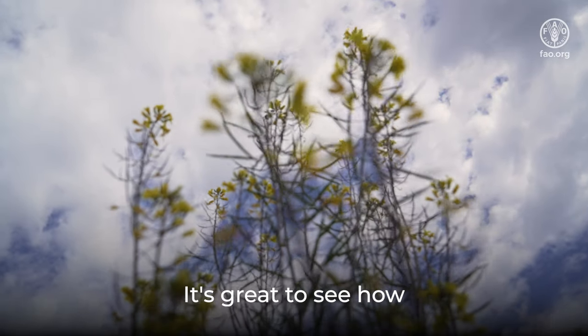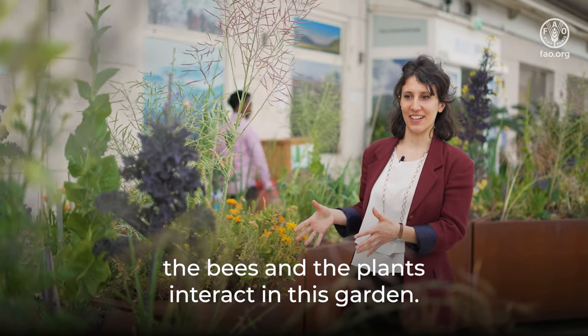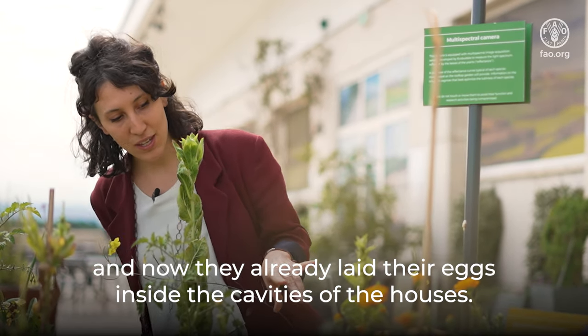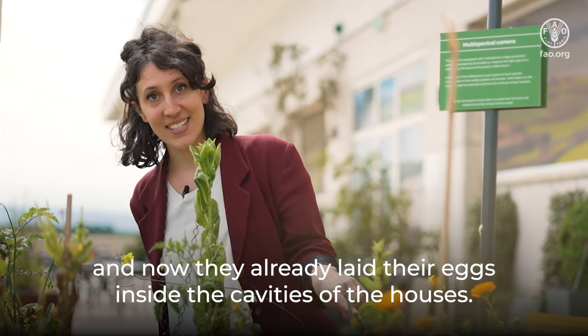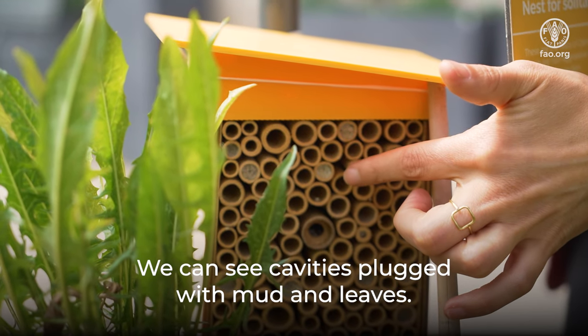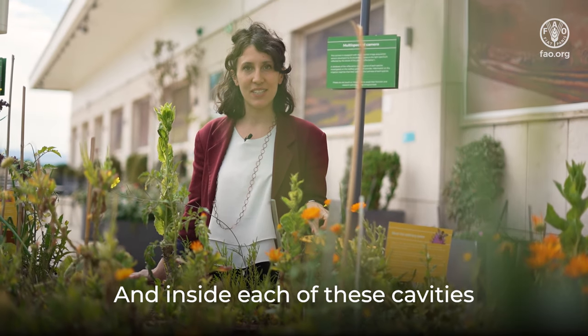It's great to see how the bees and the plants interact in this garden. They are doing very well, and they have already laid their eggs inside the cavities of the houses. We can see cavities clogged with mud and leaves, and inside each of these cavities,